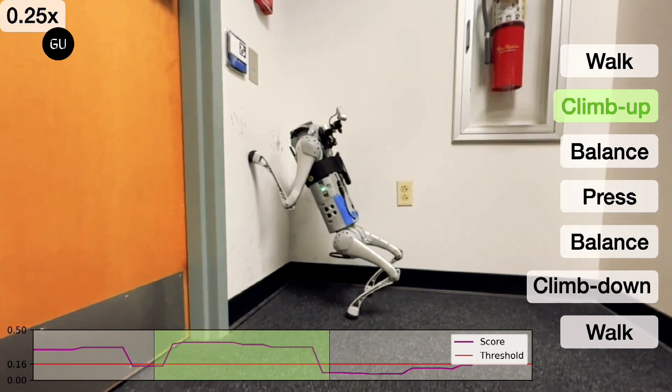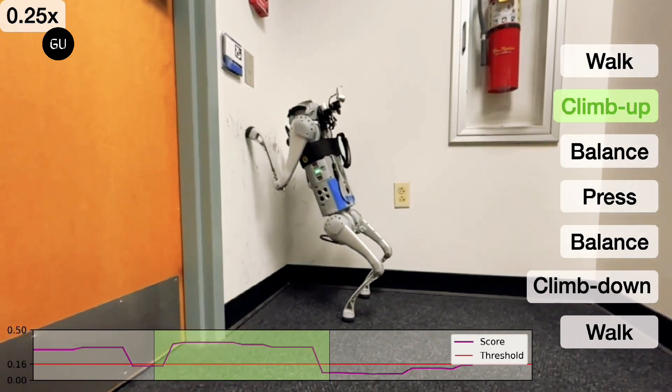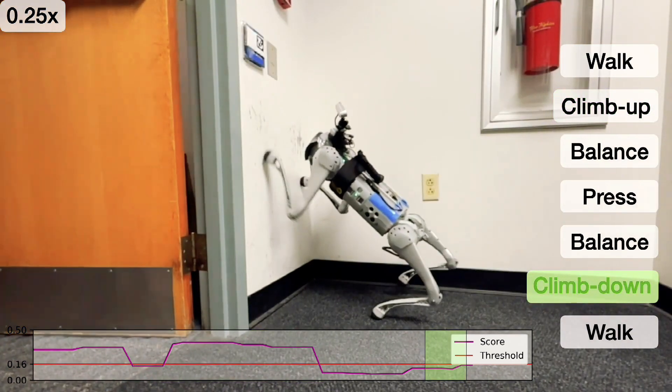This achievement can now open doors to many more possibilities where quadruped robots can be deployed in much more realistic environments in the future.